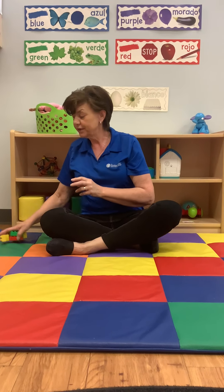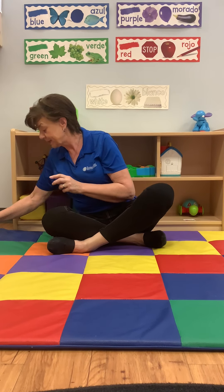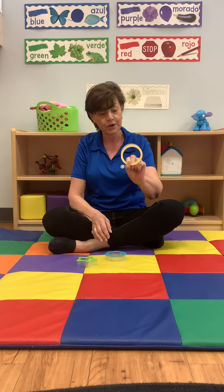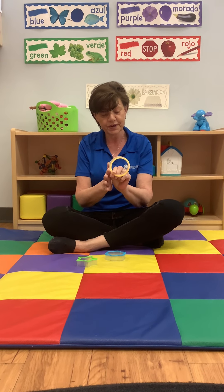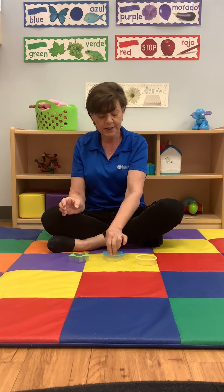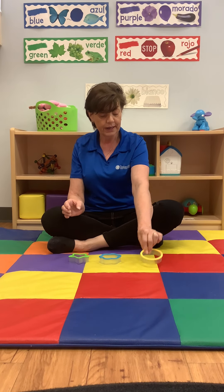Then we continue with our shapes. I have different sizes and different shaped cookie cutters here. For example, I have a circle — you can trace the circle with your finger. Then I have a flower, which is a really cool shape, and I have a star. You can also talk about the colors, for example green and blue and yellow.